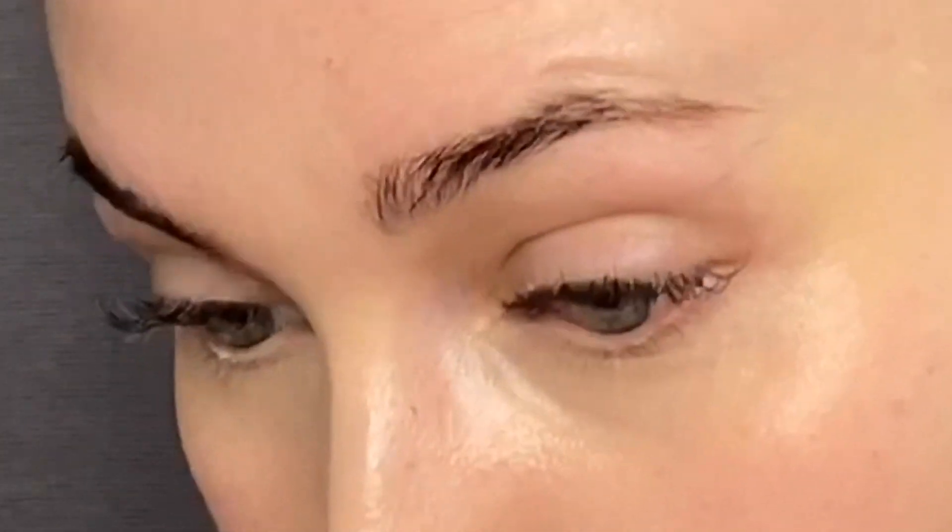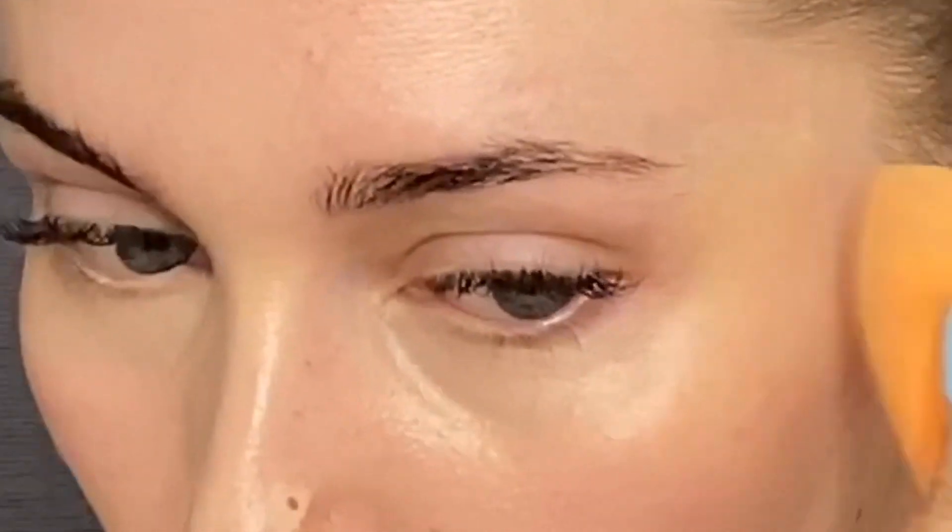I'm also going to spot conceal with this, just dab a little on that pimple. I'll take this sponge and pat it in. Look at that - it's because I picked it earlier so it's like wet and the concealer just totally came off from it. It looks like there's a hole in my face. I'm going to put another layer of concealer on this and see if it helps.